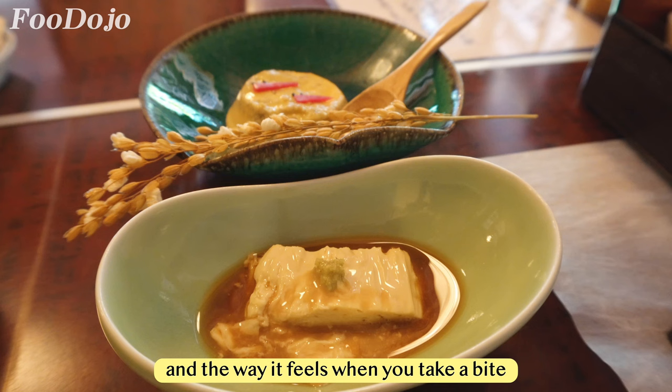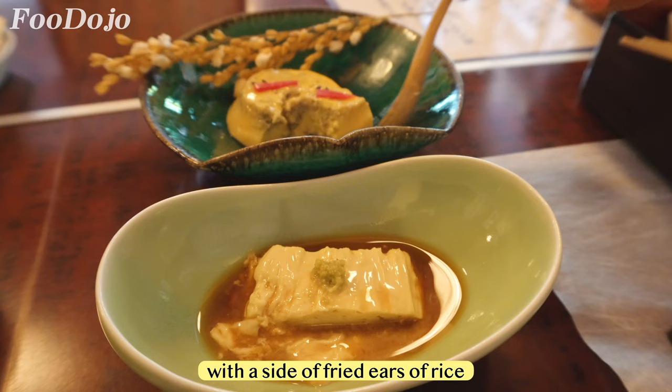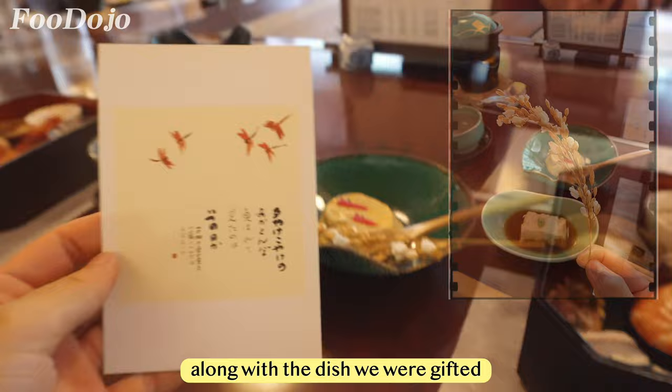The second dish is egg tofu with mushrooms, with a side of fried ears of rice — which is literally like a rice popcorn. Along with the dish, we were also gifted Mr. Fuo's seasonal postcards.